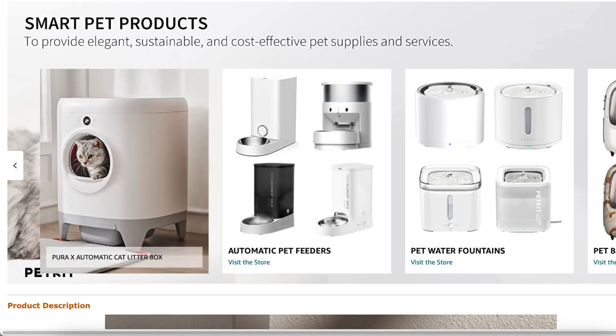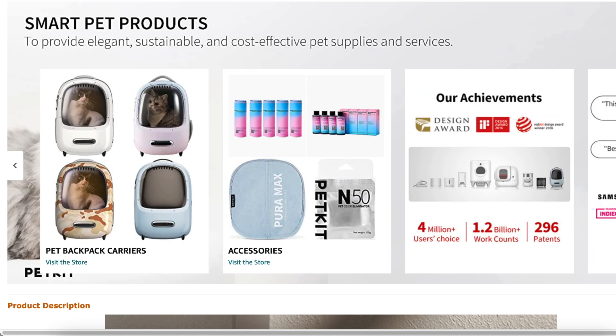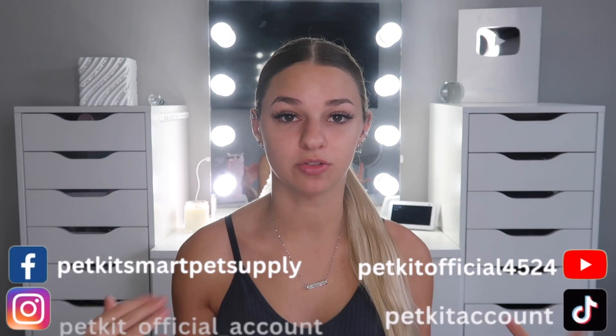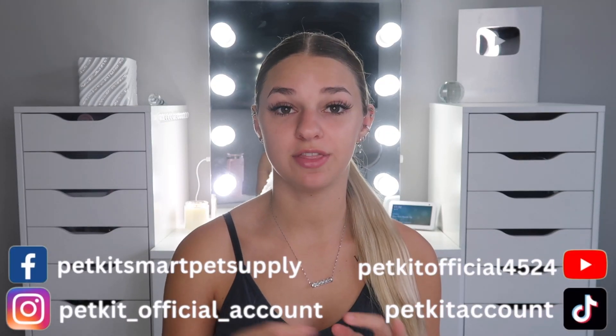The brand PetKit was founded in 2013. They have an award-winning design team and are commonly found on Amazon or across other social media platforms. I was particularly drawn to their design of an automatic litter box because of the many features and amenities it has.